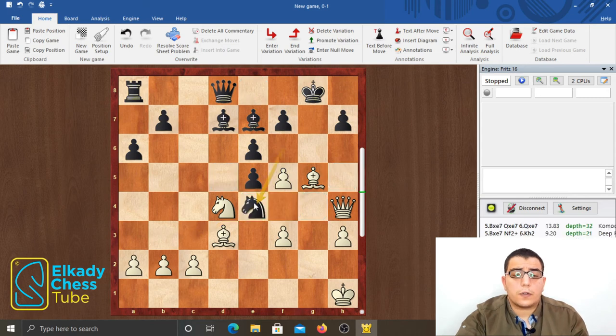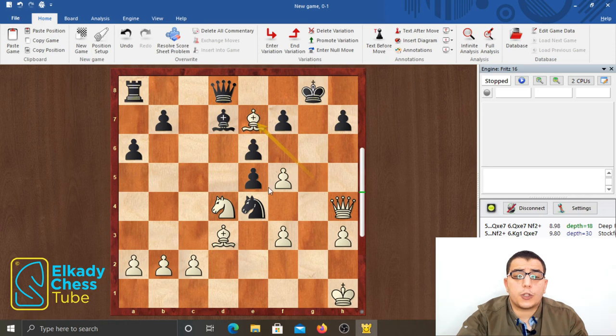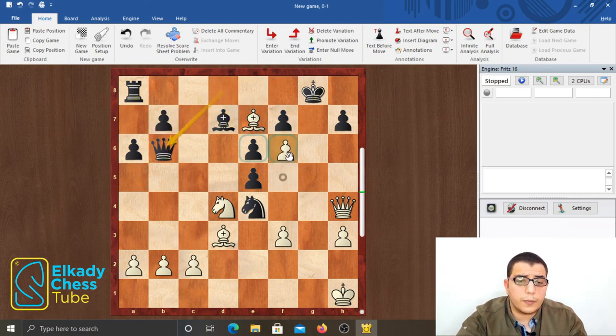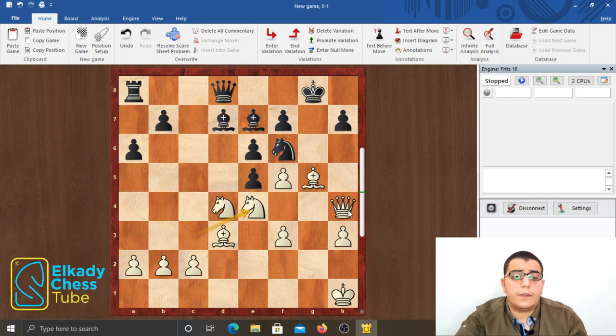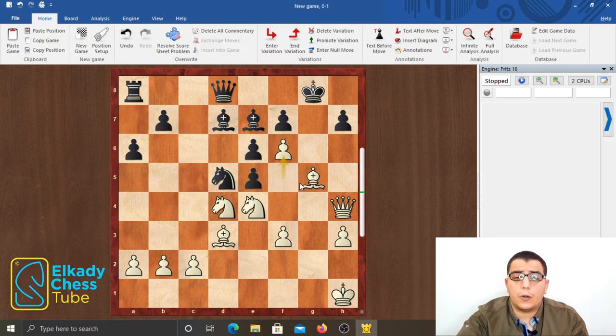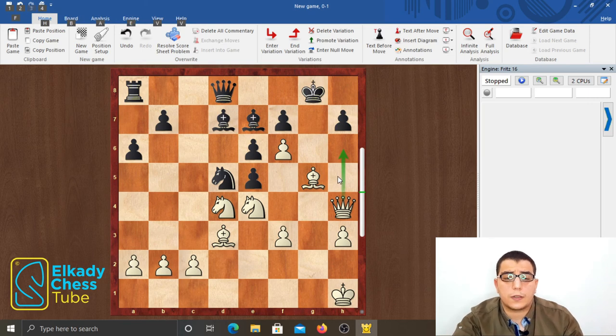If black takes on e4, this leaves the bishop on e7 unprotected and white simply plays bishop takes e7, attacking the queen and threatening f6 on the next move. After a queen move like queen b6, white simply plays f6, threatening to mate with queen g3 check. So black cannot leave the e7 square unprotected and is forced to play knight to d5 to cover e7. But white plays f6 all the same, attacking the bishop and threatening to penetrate with the queen on h6.